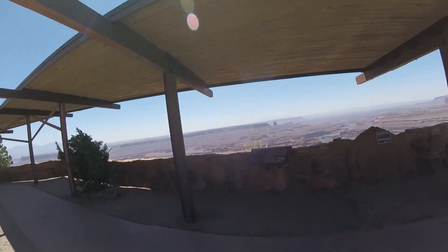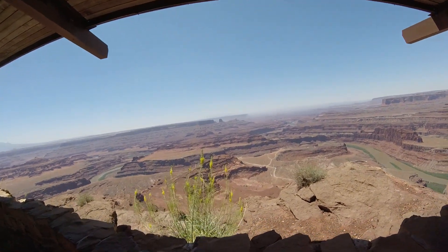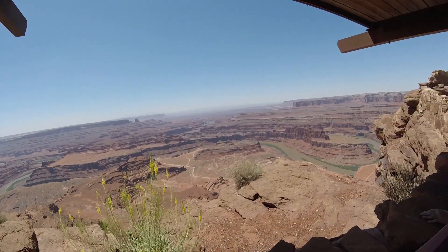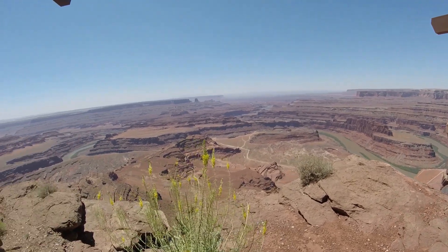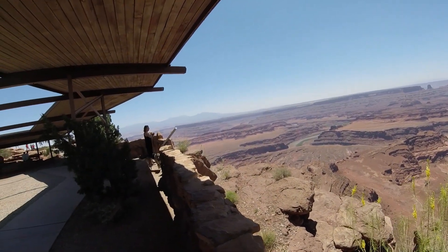The Colorado River here is 1,450 feet long at this stretch, and it's about 2,000 feet below us right here. You can see a lot of it out there.